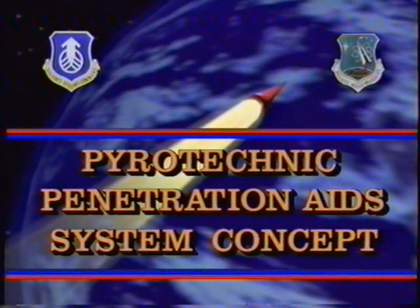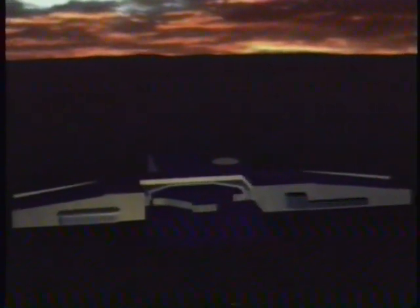This presentation shows a possible penetration aid, or PEN-AID system, which uses replication and pyrotechnics to defeat postulated optical ICBM defenses. Although a Minuteman III missile is shown here, the PYRO PEN-AID is also designed to fly with Peacekeepers and small ICBMs.